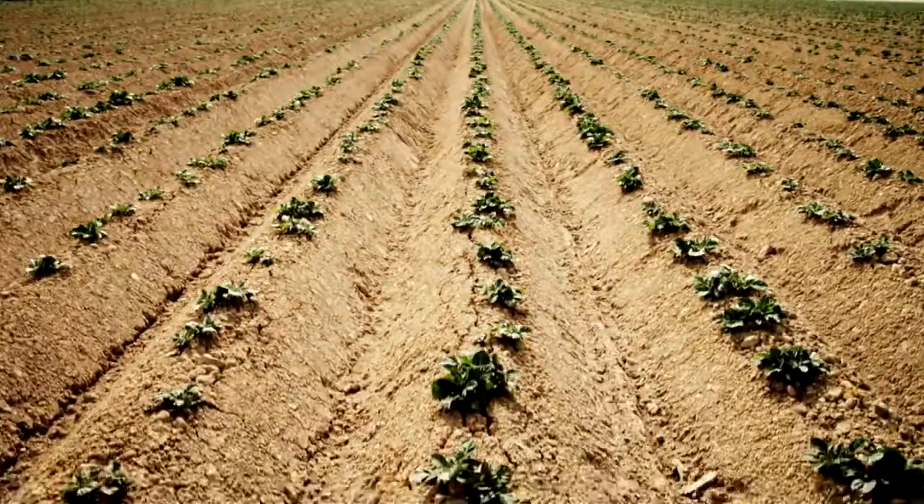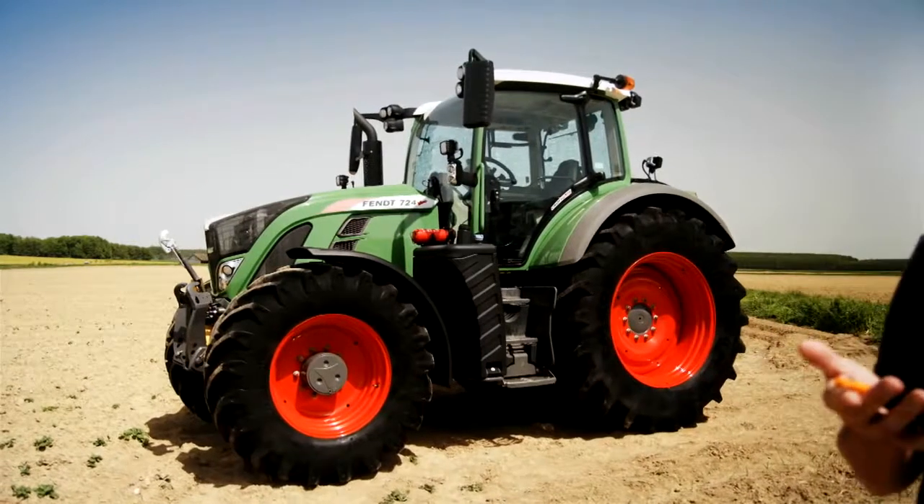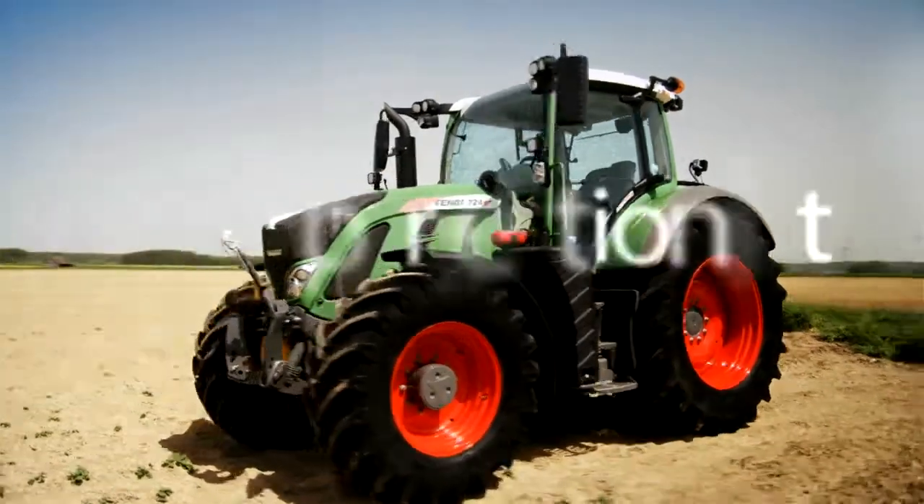The perfect day. When everything is just right. Fendt 700 Vario — The Perfectionist.